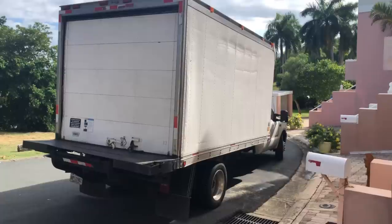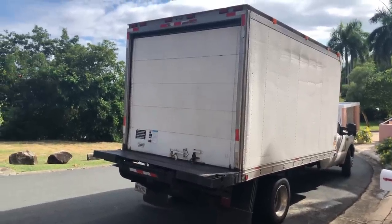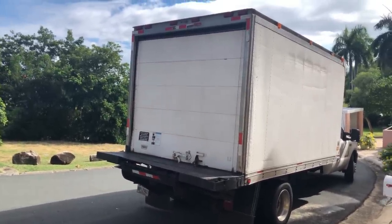Moving day. They are all packed up, loaded, ready to go. Wow, this is a lot of work. All packed up and ready for transport.